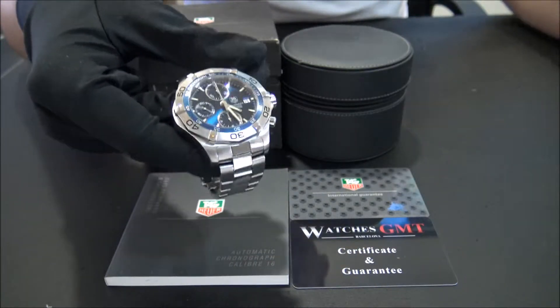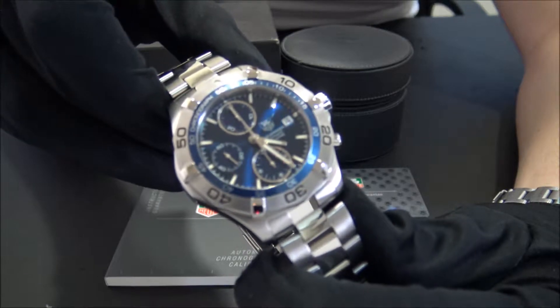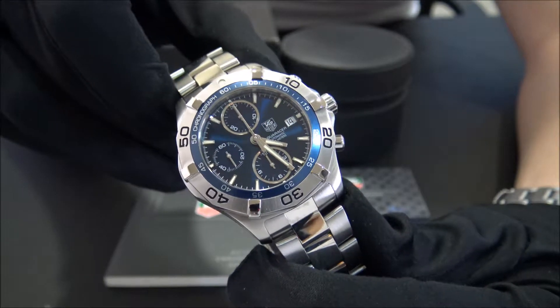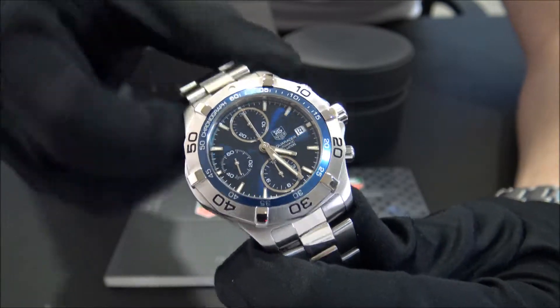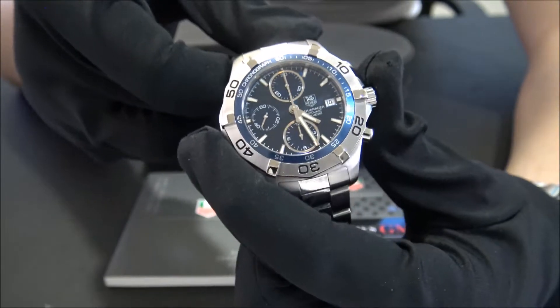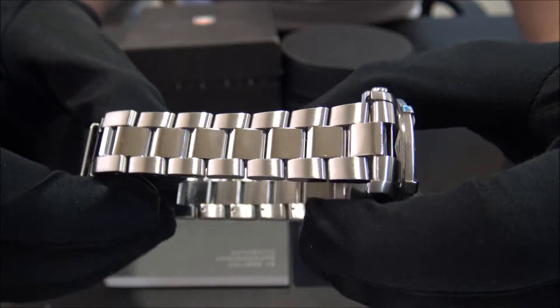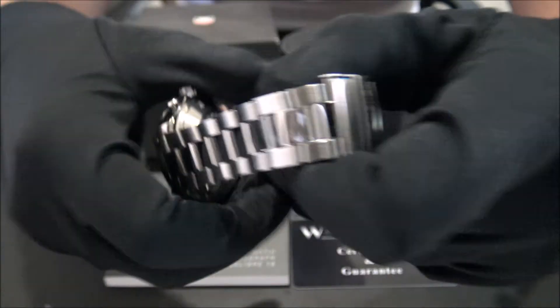This model is the Aqua Racer reference CAF2112 in stainless steel from 2012 with blue dial and blue bezel. The size of this watch is 41 mm and the watch is in perfect condition, revised and polished.